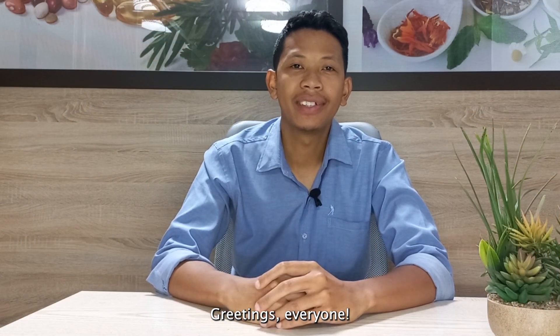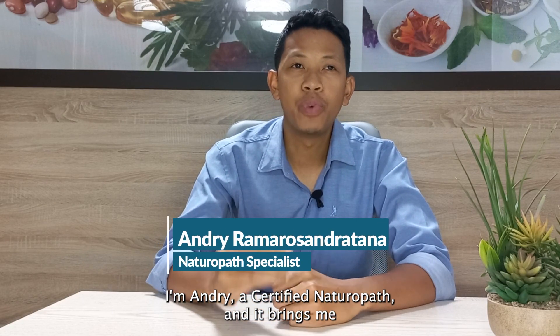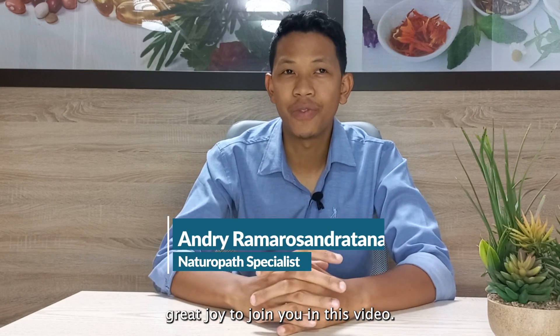Greetings, everyone! I'm Ange, a certified naturopath, and it brings me great joy to join you in this video.